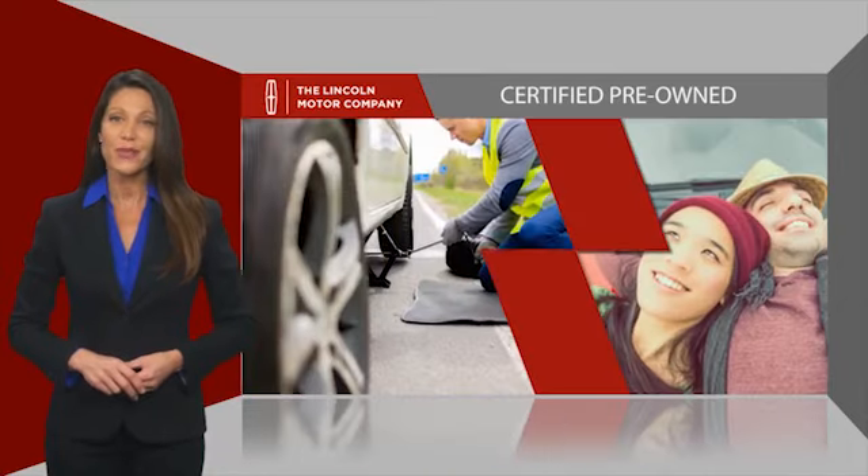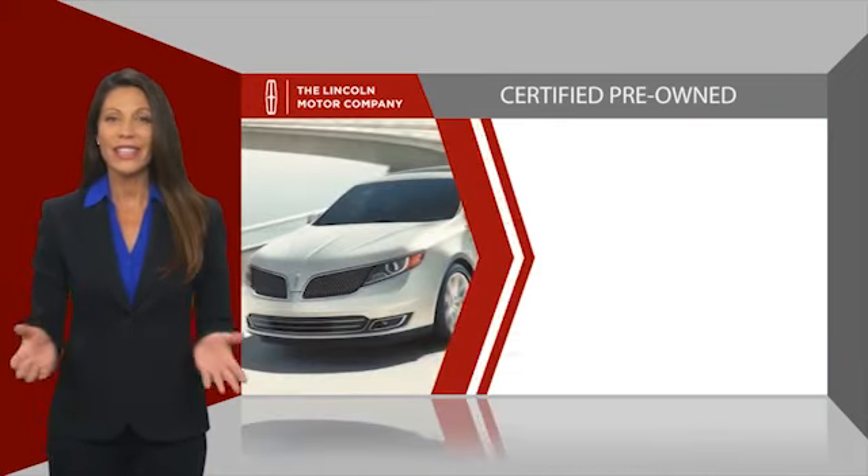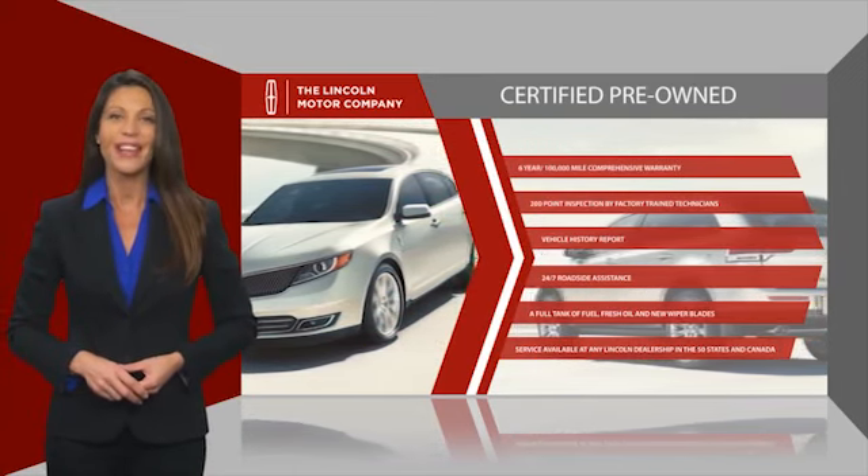And just to ease your mind, they also provide 24/7 roadside assistance. Check out your local Lincoln dealer today to find out all the other benefits buying a Lincoln certified vehicle can offer you.